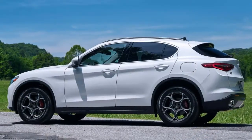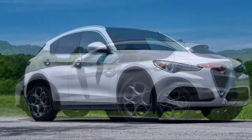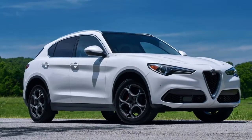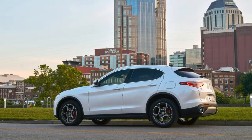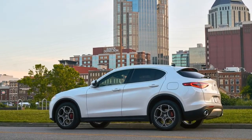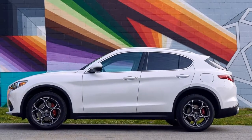Alfa Romeo, a brand synonymous with sports cars that combine beautiful Italian design with historically dodgy reliability, now makes a crossover. The Stelvio is named after what is quite possibly the best driving road in the world, and the automaker would have you believe that it is the most purely focused driver's SUV in the world.